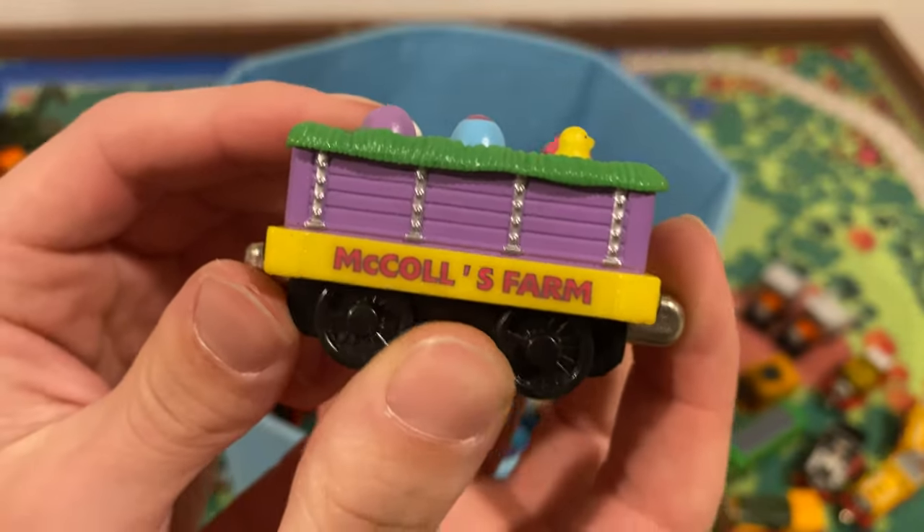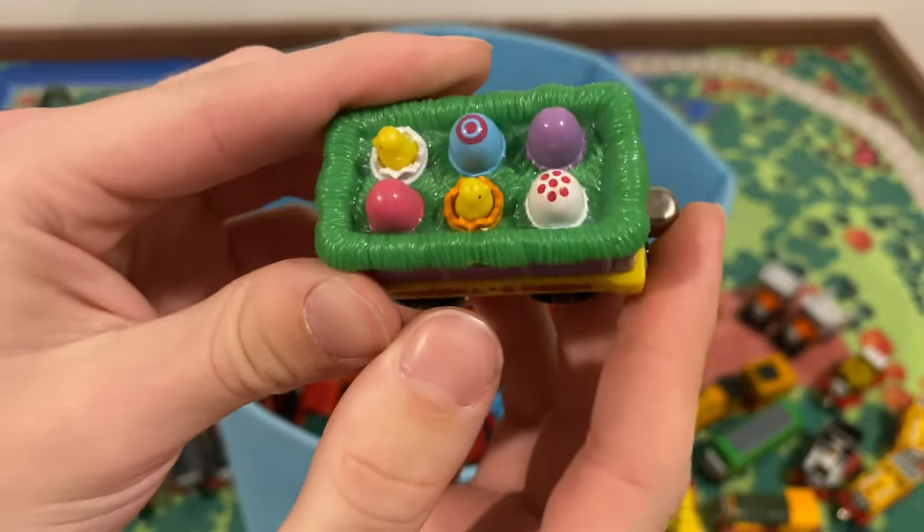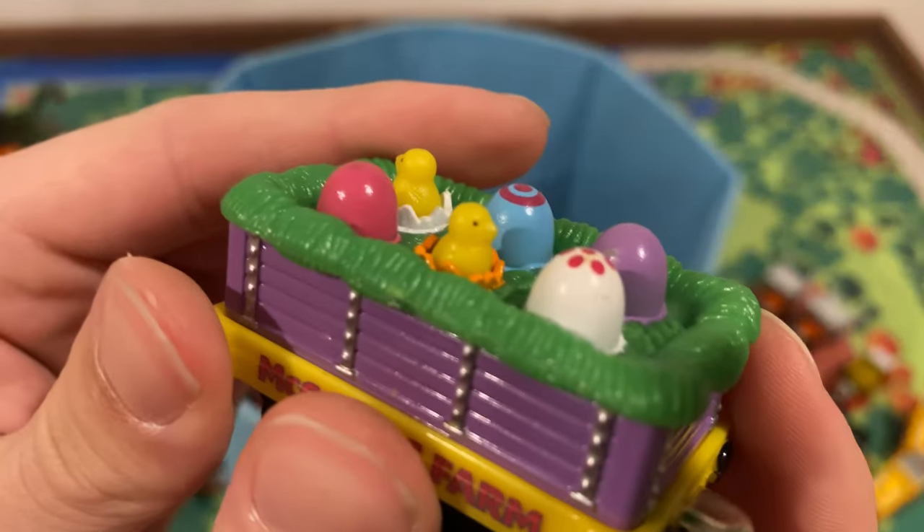We've got a little Easter car here — McColl's Farm. I assume this is for Easter. There's a little chicky chick right there. Camera's not going to focus, but we'll throw this in the back with the other rolling stock.